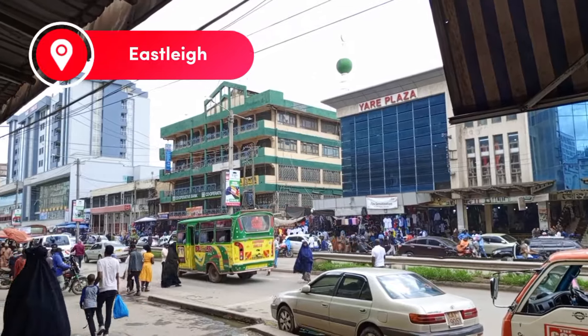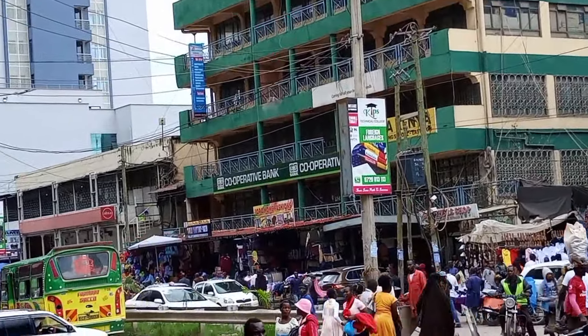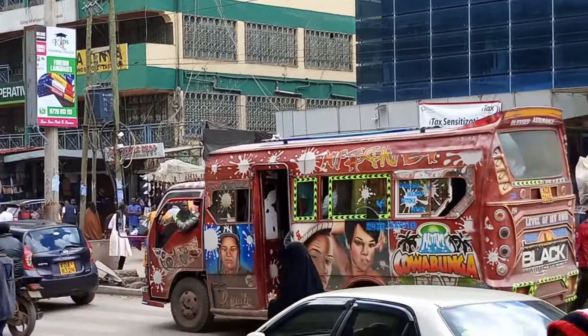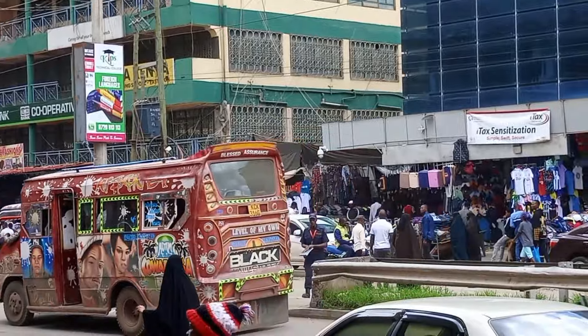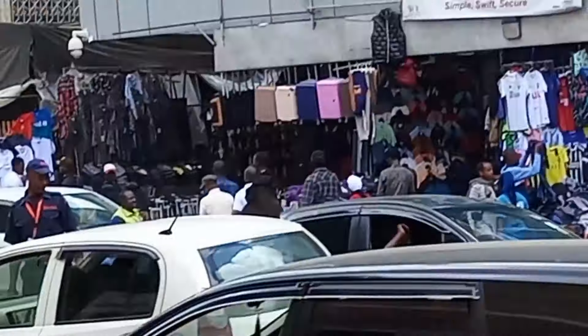Hello fam, this is where we are going to get our spices. The location is in Isili. When you get to Isili, ask for Cooperative Bank. Isili Cooperative Bank is next to Yare Plaza — the blue building is called Yare Plaza.